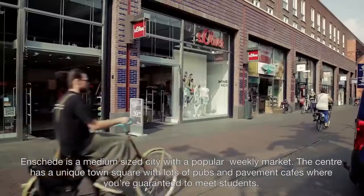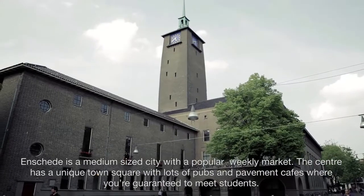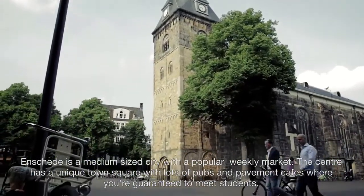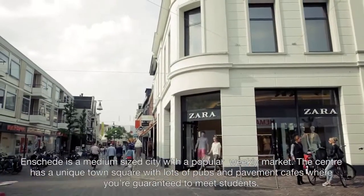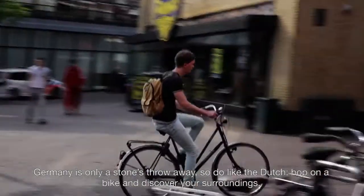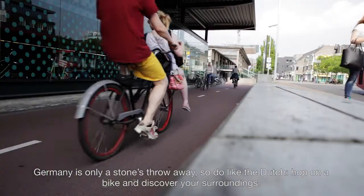Enschede is a medium-sized city with a popular weekly market. The centre has a unique old town square with lots of pubs and pavement cafes where you're guaranteed to meet students. Germany is only a stone's throw away, so do like the Dutch — hop on a bike and discover your surroundings.